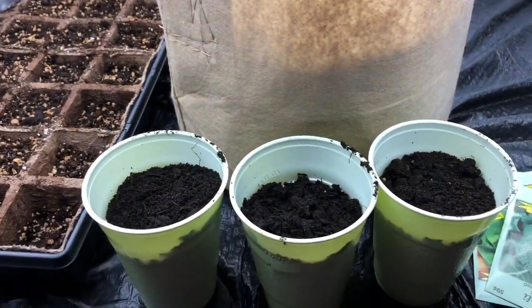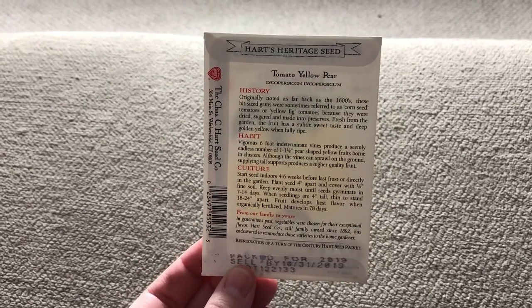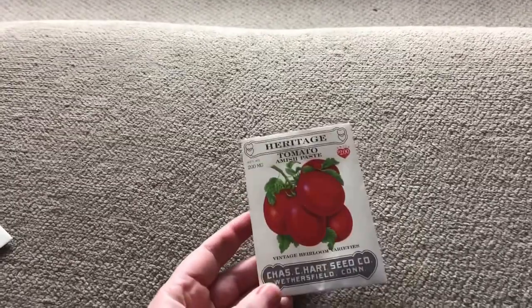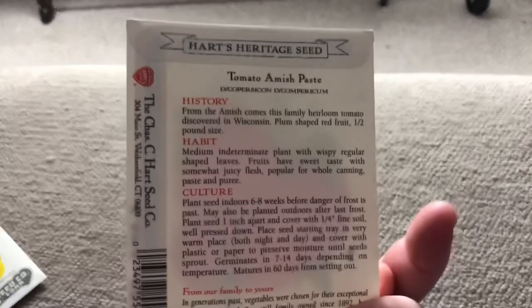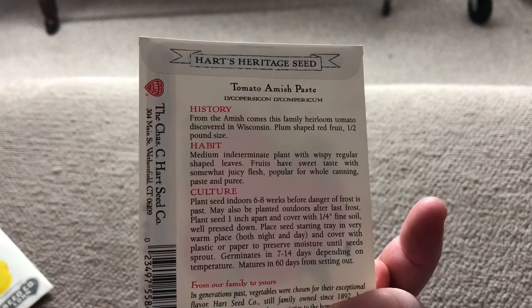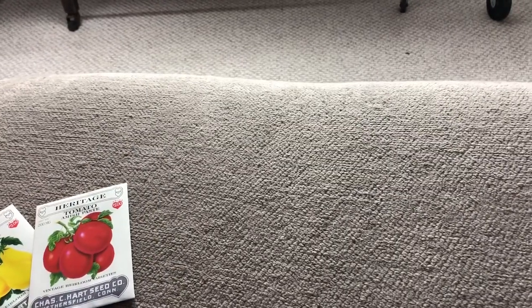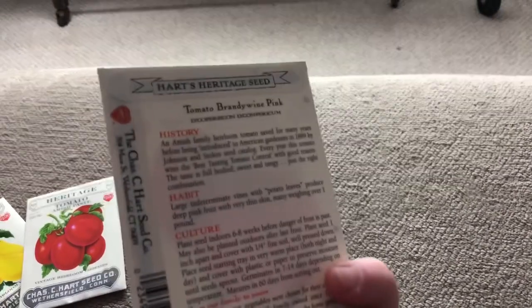These cups are what I'm going to plant some tomato seeds in today. As far as the heritage seeds: the first one I got is the yellow pear, which a lot of people have talked about. I'm going to be doing a lot of tomatoes this year — it's always our favorite. The other is an Amish paste, which I've never done before, but I've heard people talk about how much they love them. I'm assuming they're great for canning, and we did a lot of canning last year. The last heritage tomato is a brandywine pink, and I always love brandywine.